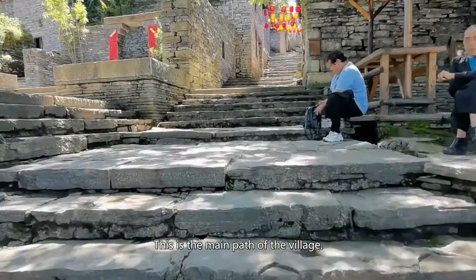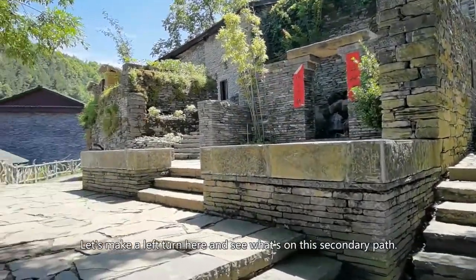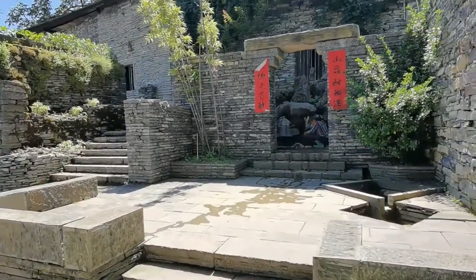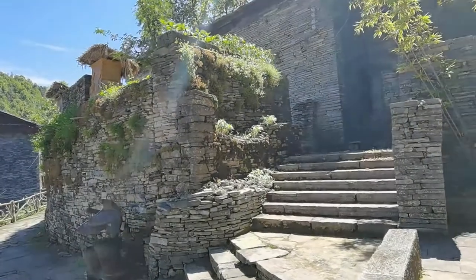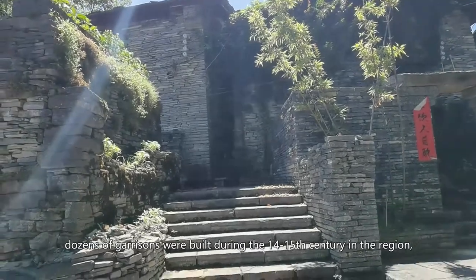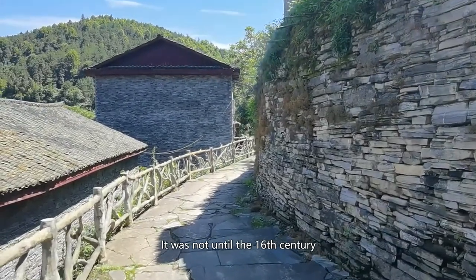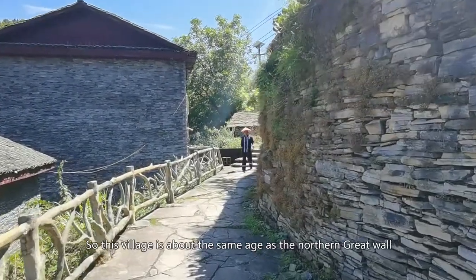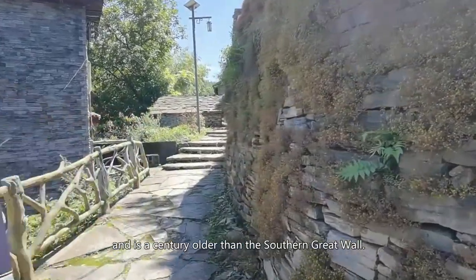This is the main path of the village. The houses are made of stones. According to the history books, dozens of garrisons were built during the 14th to 15th century in the region — a century earlier than the Southern Great Wall. It was not until the 16th century that the Southern Great Wall was constructed connecting those garrisons. So this village is about the same age as the Northern Great Wall and is a century older than the Southern Great Wall.